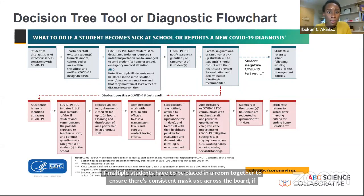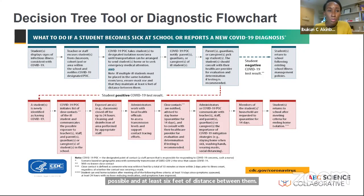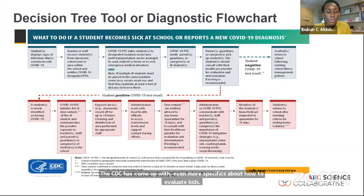The CDC has come up with more specifics about how to evaluate kids. We will not go through the entirety today, but it's available and we'll include it in our frequently asked questions as a resource. It can help with determining who's sick, who's not, and how quickly they need to be seen.